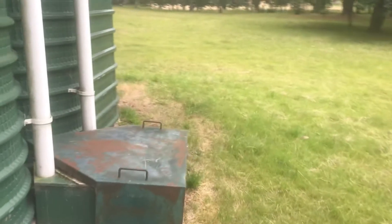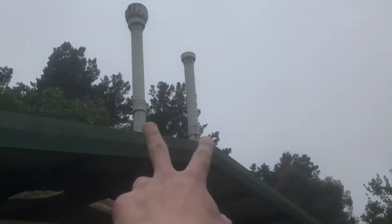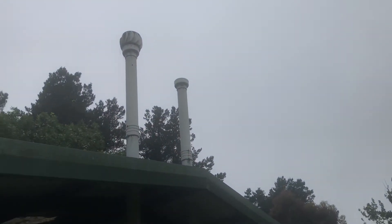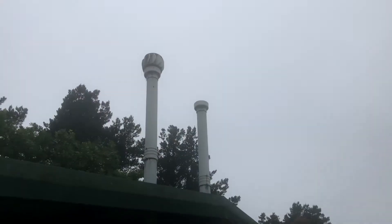I'll take you guys to the back. There's the compost tank down there, and over there are the ventilation pipes. That's why I say keep the lid closed, so the bad egg smell can go through the vent pipes.